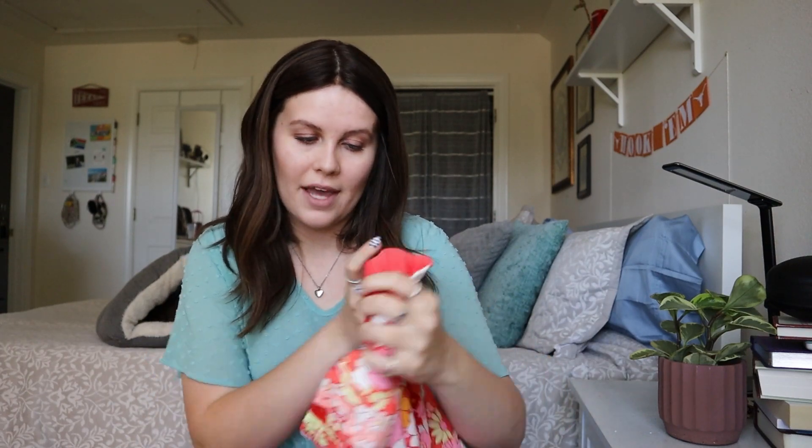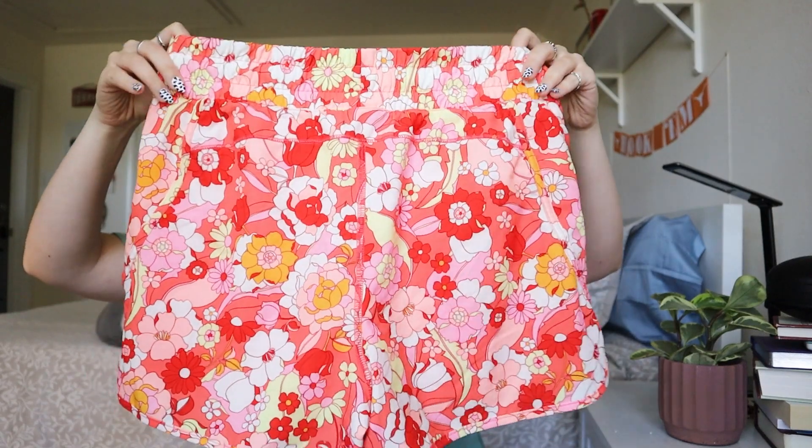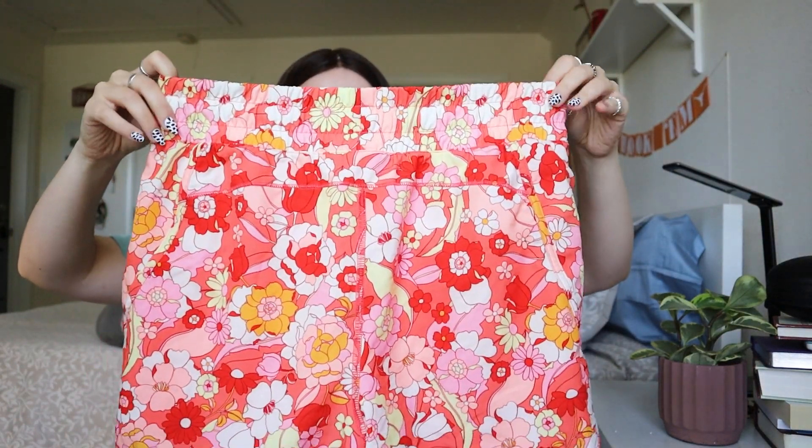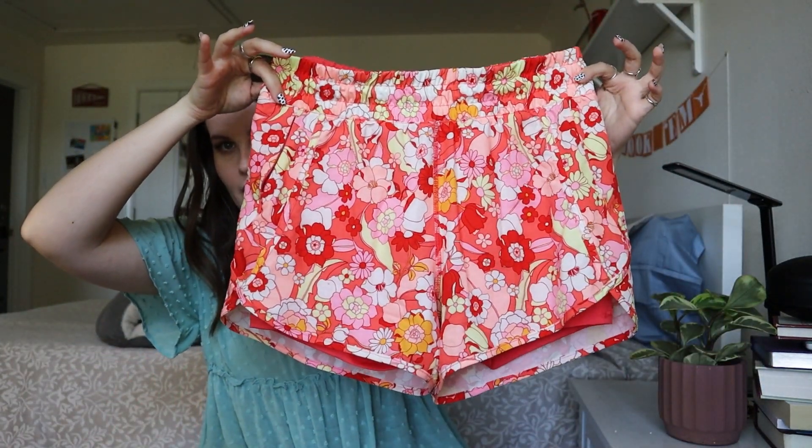Next up — this is not a super fancy brand, just Avia. It's a junior's size medium, eight to ten, but these run a little large. They're super cute athletic shorts. Although the brand isn't anything special, I really thought the print was just so cute — so bright and vibrant that I had to pick these up. I'm hoping these could sell for maybe $20 or so.